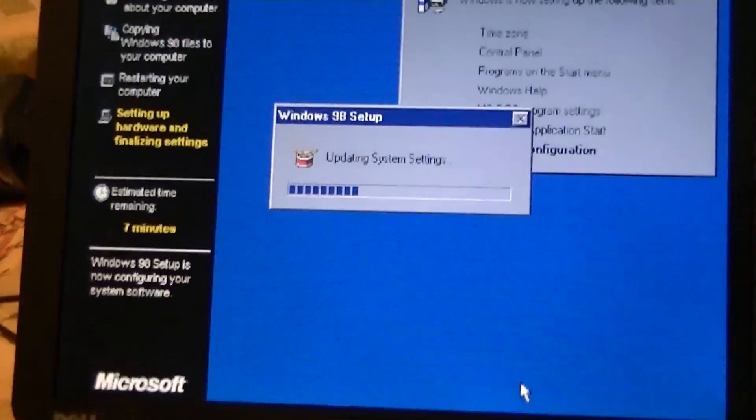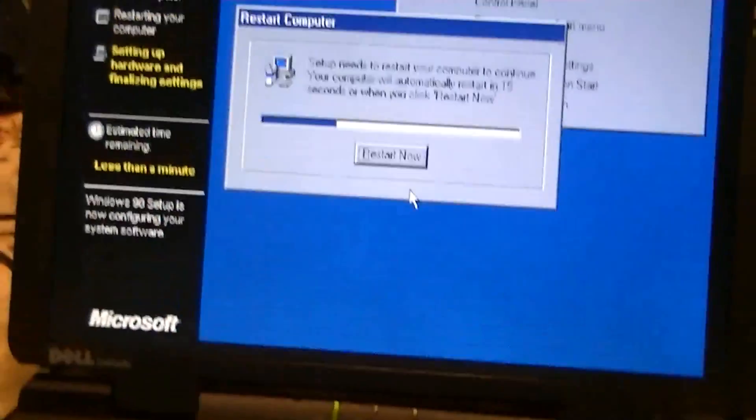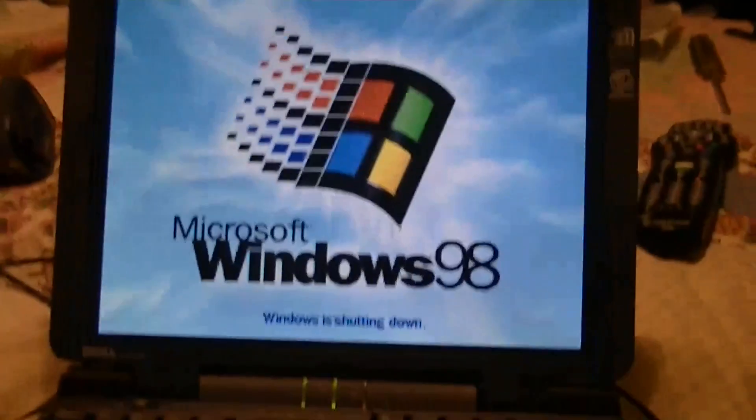This might be a little while as well, so we'll pause and be right back. This setup's pretty much done now, so we're going to restart it — more than likely the final restart. We will see what drivers it picks up and what it doesn't.